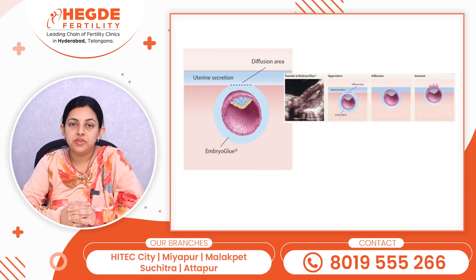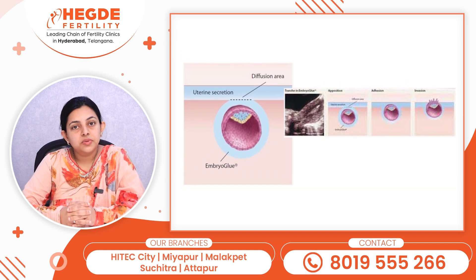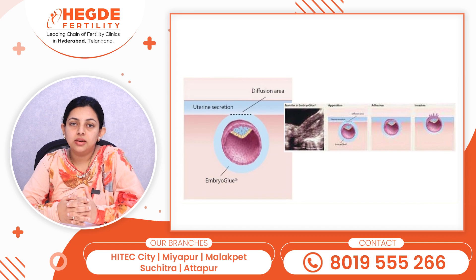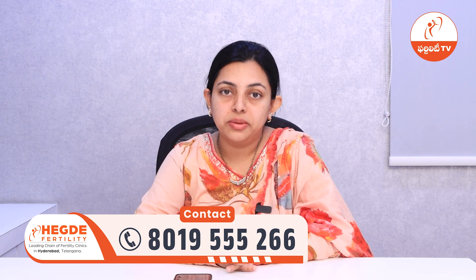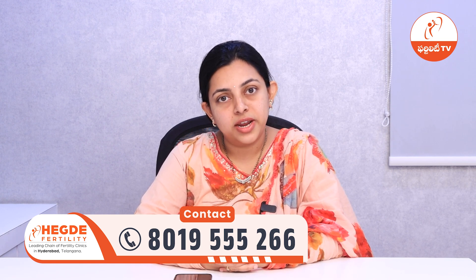How does embryo glue assist in achieving pregnancy? Embryo glue is hyaluronic acid which interacts with molecules over the uterine endometrium and also the embryo. It acts as a bridge between endometrium and the embryo, thus improving implantation rates and also facilitating a positive pregnancy result.